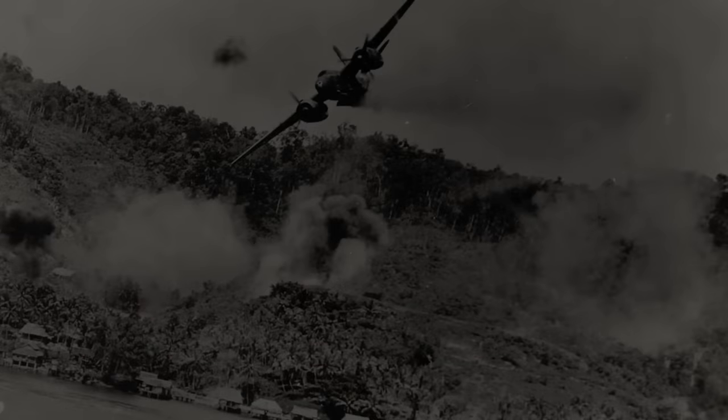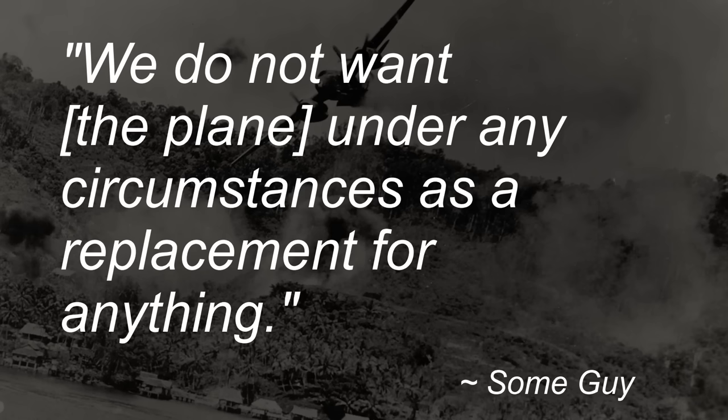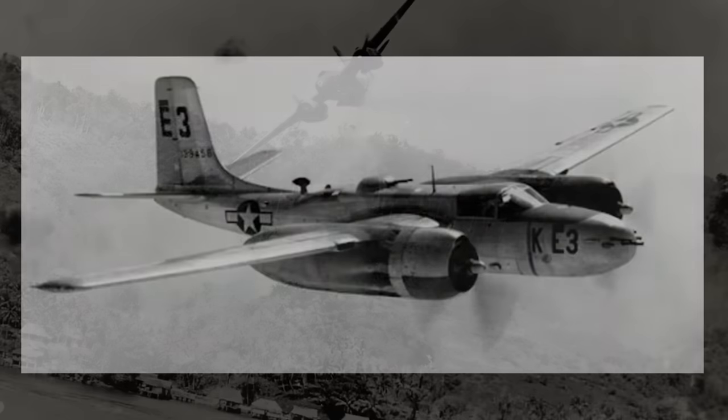Today we're going to be talking about a fantastic plane — a plane that served in at least three major wars and many smaller conflicts, a plane that could do a multitude of things, and a plane that was outright rejected by the first pilots to receive them, who would plainly state: "We do not want the plane under any circumstances as a replacement for anything." This is the Douglas A-26 Invader.